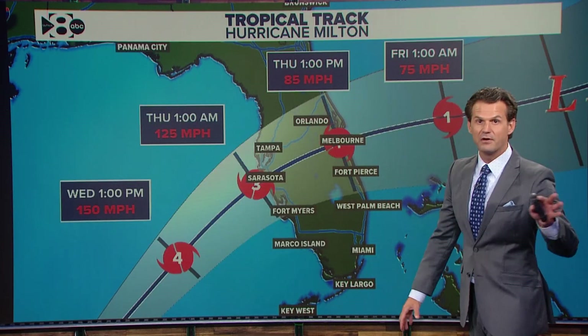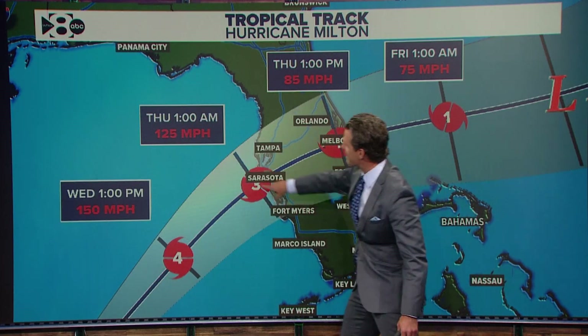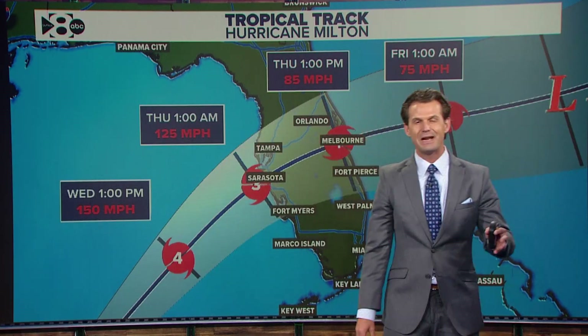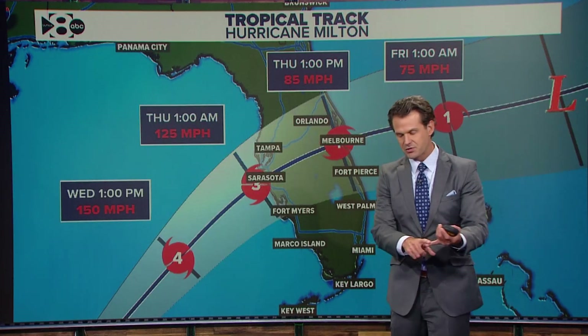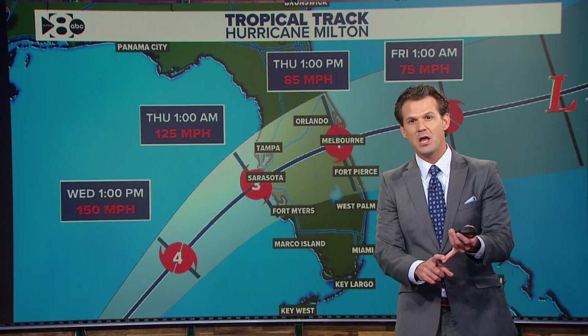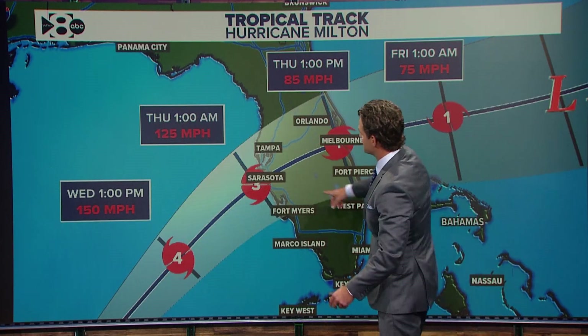Now if you're looking closely, you'll notice it's a category five storm right now, but when it's making landfall tomorrow night it's down to a category three storm with wind speeds of 125 miles an hour. That sounds good, and it's not a bad thing that wind speeds are decreasing as the storm gets closer to landfall. But in reality, because of how strong the storm is right now, a lot of times when extremely strong storms start to weaken in terms of wind speed, they actually grow in size — and those strong winds can affect a larger area, which can make a big impact on how widespread the significant storm surge is going to be as well.